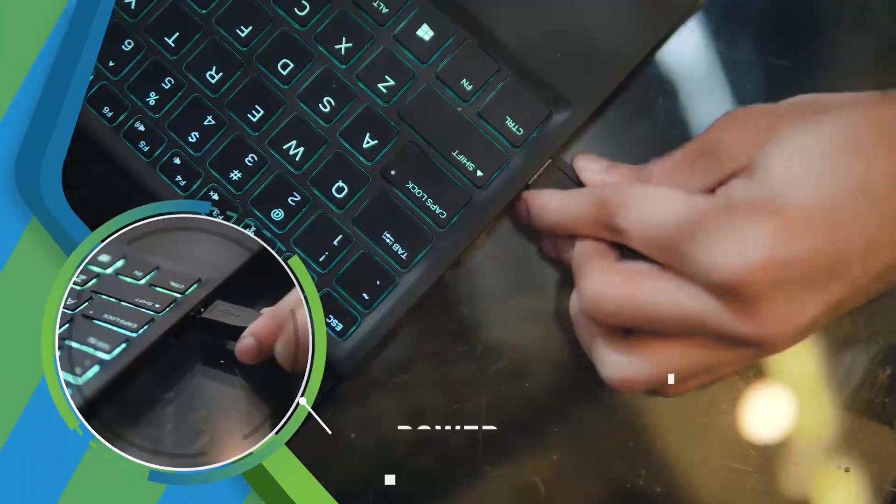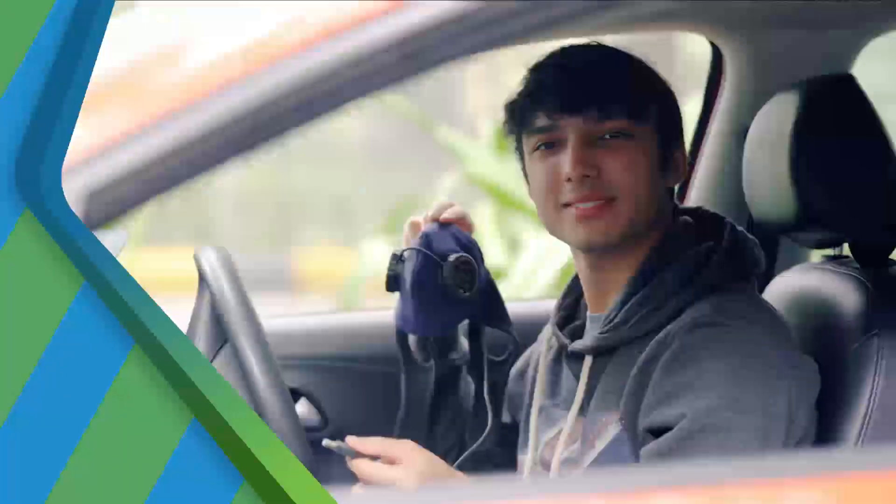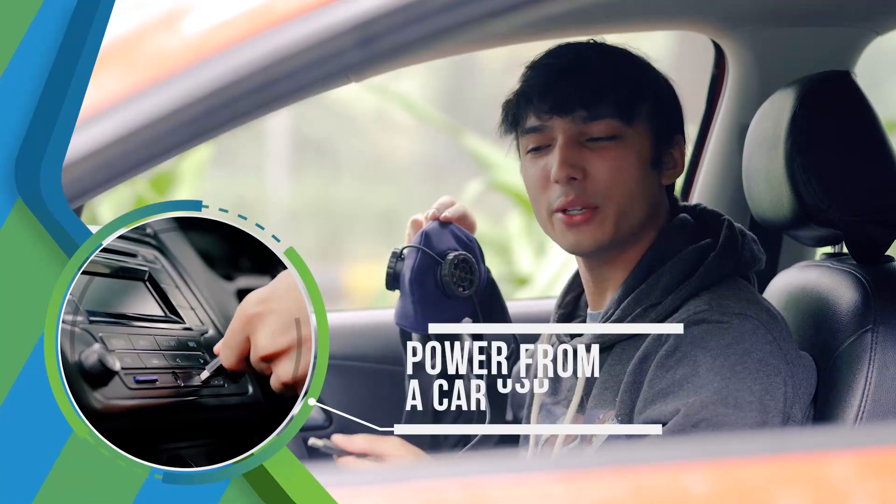When working on my computer at home or in the office, I power the mask from the laptop. When going for a spin in the car, I use its power point.